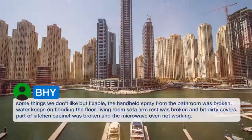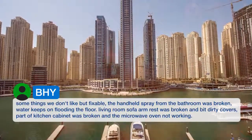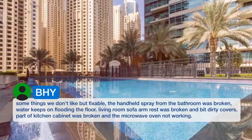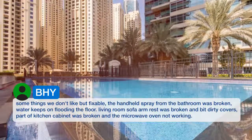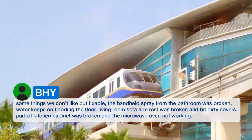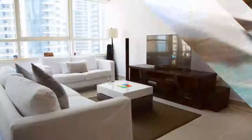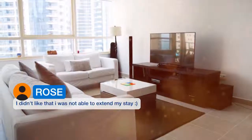Something minor but fixable: the handheld spray in the bathroom was broken and water keeps flooding the floor. The living room sofa armrest was broken with dirty covers. Part of the kitchen cabinet was broken and the microwave oven was not working. I also didn't like that I was not able to extend my stay.